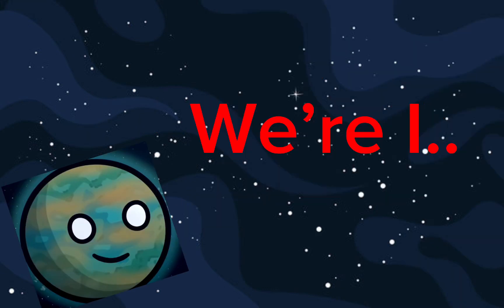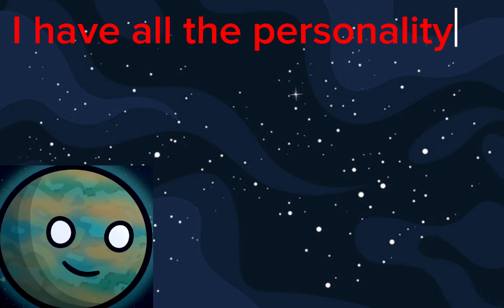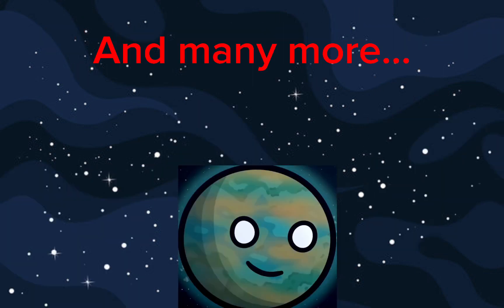A little time ago I made a video where I made my own solar system. And now I have the personalities of the planets, and many more starting with.